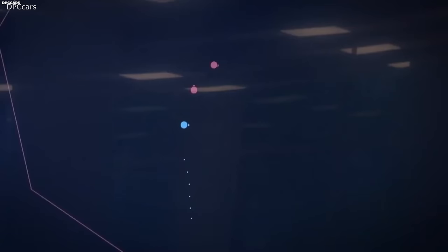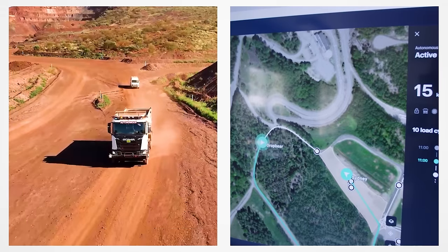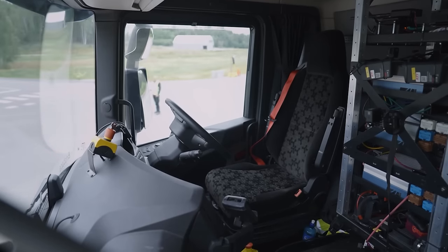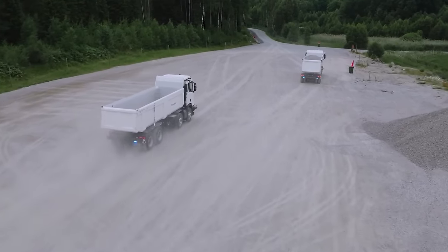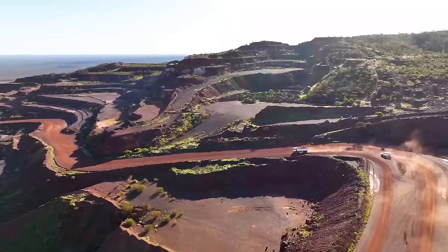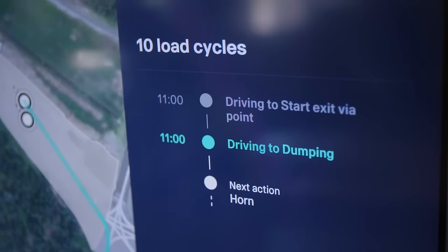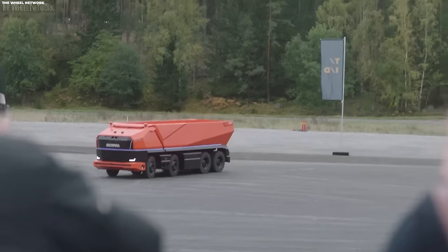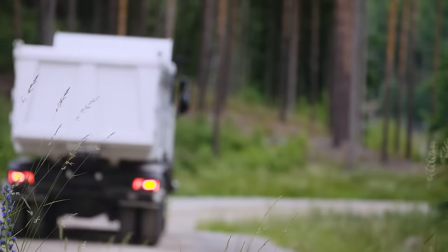The Scania Axle concept truck signifies a crucial step toward a future where intelligent transportation networks feature prominently, making autonomous vehicles commonplace. In the autonomous vehicle domain, software's role often surpasses hardware significance — the Scania Axle relies on a smart control environment guided by advanced software. In settings like mines, a sophisticated logistics system directs the truck's operations, enhancing autonomous functionality. The Scania Axle concept truck foreshadows the transformative influence of such innovations on the transportation landscape.